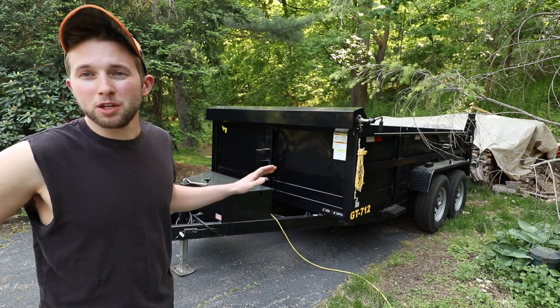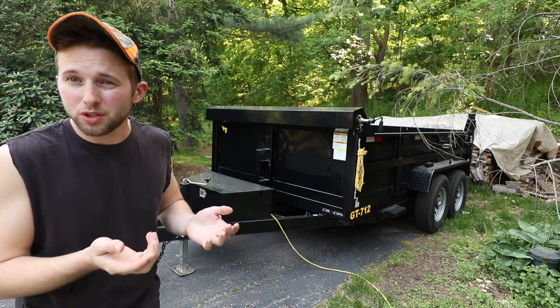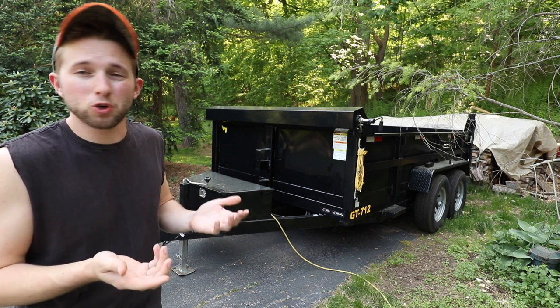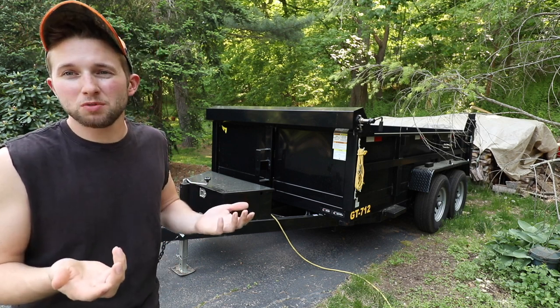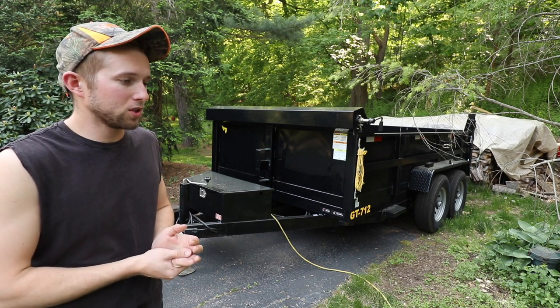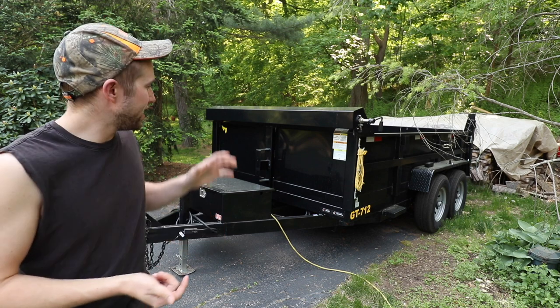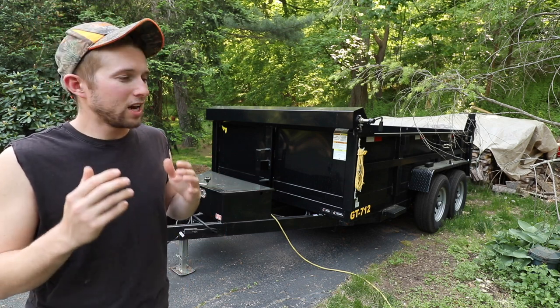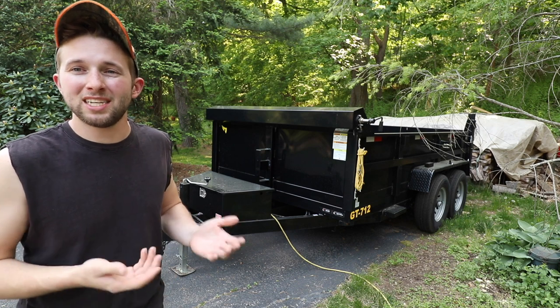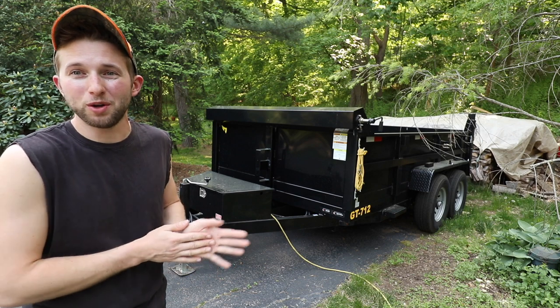These Griffin dump trailers are a good value trailer. There's definitely higher quality, more expensive trailers out there, but it really depends what you're doing. If you're looking to haul mulch, maybe some light gravel, a little bit of topsoil, this is a good trailer for that application. If you plan to haul equipment on a semi-daily basis, definitely the wrong trailer — avoid this trailer for hauling equipment.